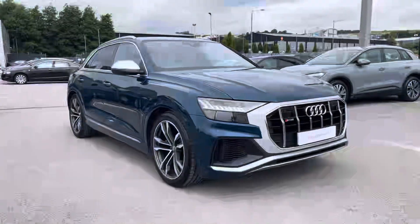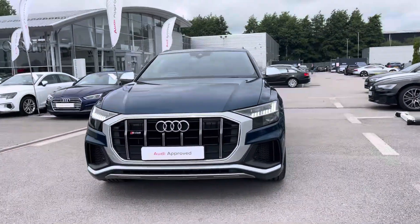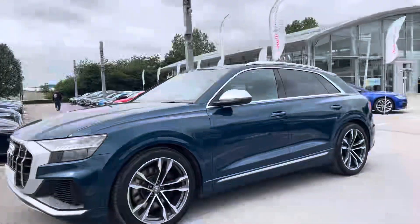Hi, I'm Will at Blackburn Audi and I'm delighted to be showing you around this approved used Audi. Today we have this gorgeous Audi SQ8, sporting a 4.0 litre TDI diesel engine that produces 435 PS.